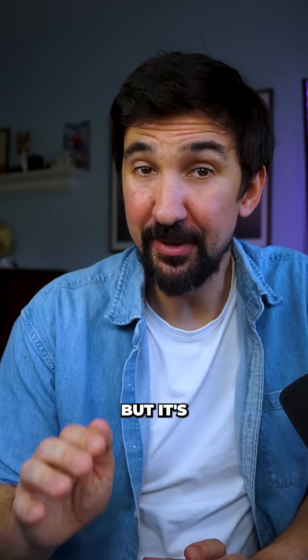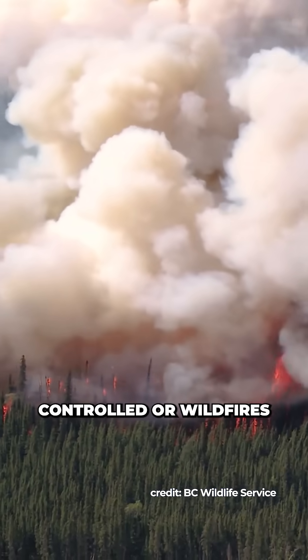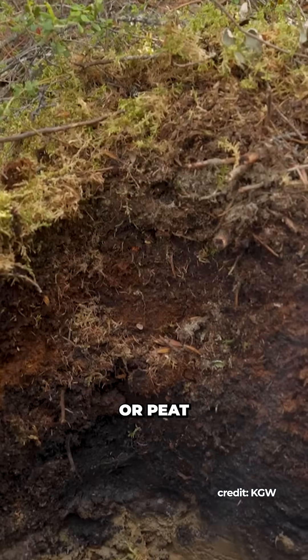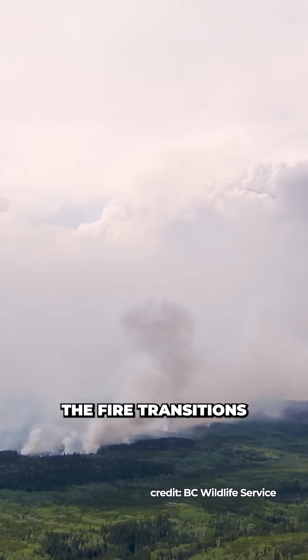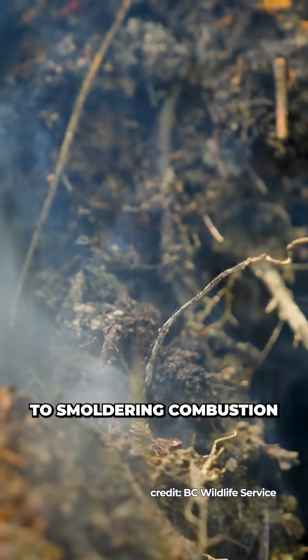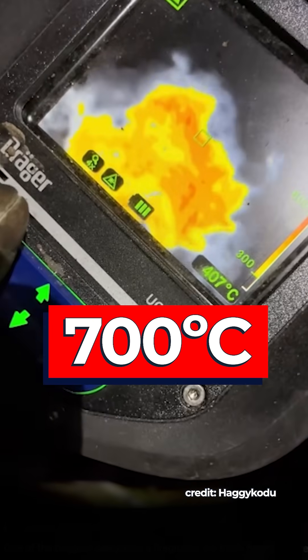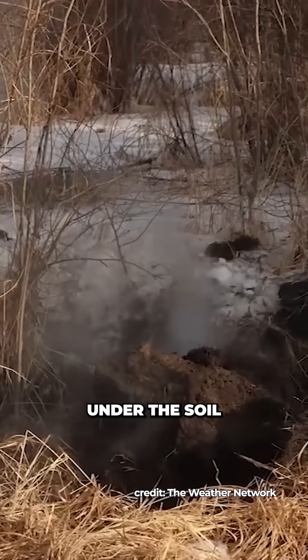This might look like the smoldering embers from a campfire, but it's actually way scarier. This might be the sign of a root fire. Controlled or wildfires on the surface can ignite organic materials such as roots, leaves, or peat beneath the soil layer. Once the surface flames pass, the fire transitions from open combustion to smoldering combustion — a slow, low-temperature process between 250 and 700 degrees Celsius that can sustain even with little oxygen available under the soil.